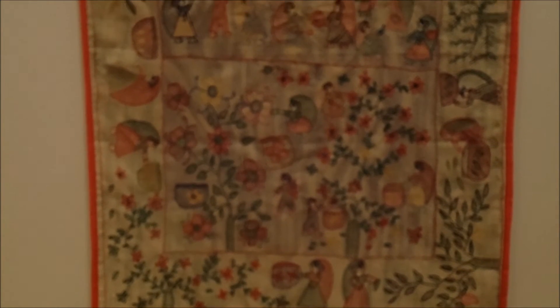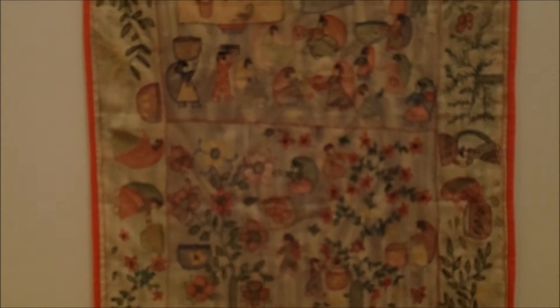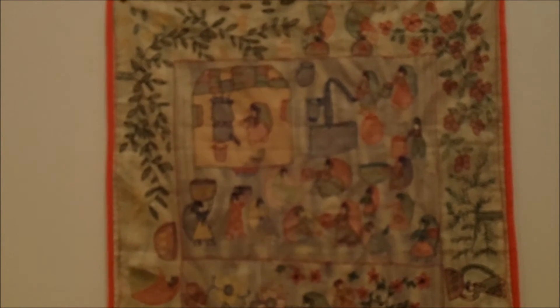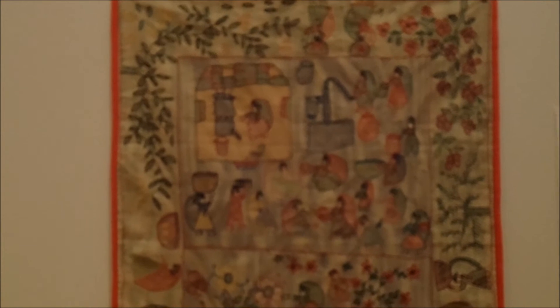You can see women out in the courtyard pumping water, and women inside cooking over a fire. Around the border, there are women picking mangoes. It's really just depicting typical village life, and this is actually a modern piece, probably from around 2008.